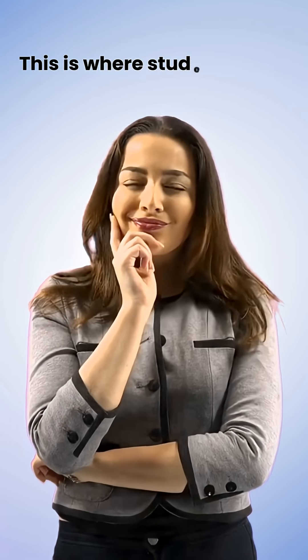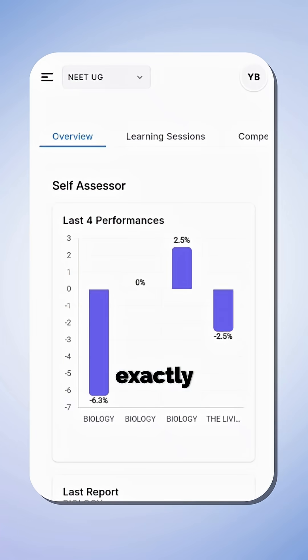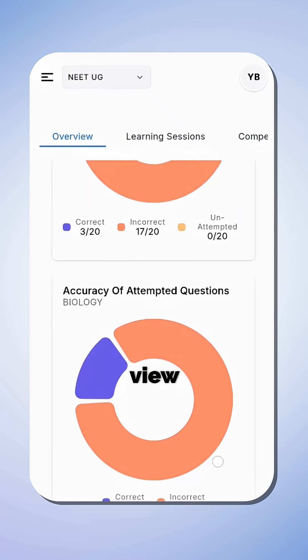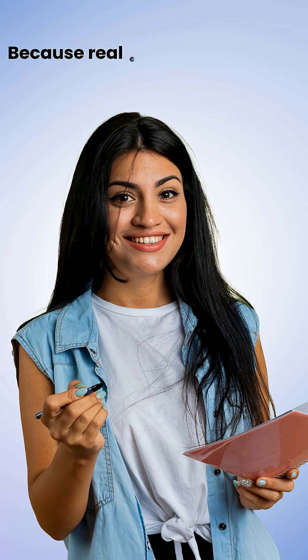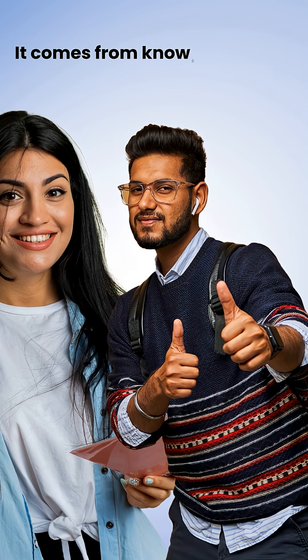This is where students stop guessing and start knowing, where teachers see exactly how each learner is performing, and where institutions finally get a data-backed view of their results. That's Step 6, Performance Analytics. Because real confidence doesn't come from hoping you're ready — it comes from knowing you are.